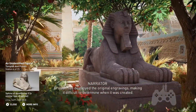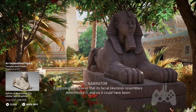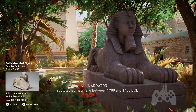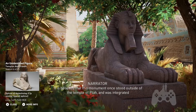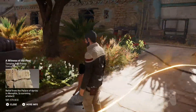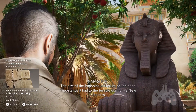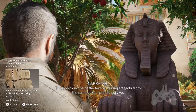Erosion has destroyed the original engravings, making it difficult to determine when it was created. Egyptologists believe that its facial likeness resembles Amenhotep II, and so it could have been sculpted somewhere between 1700 and 1400 BCE. It is believed that this monument once stood outside of the Temple of Tah and was integrated into subsequent extensions to the complex. The size of the imposing sculpture reflects the importance it had to the Temple during the New Kingdom, and this Sphinx is one of the few remaining artifacts from the ruins of Memphis to survive.